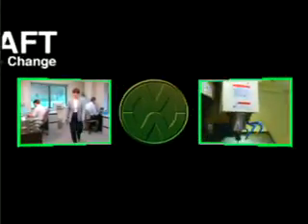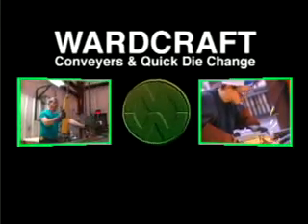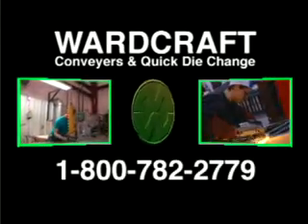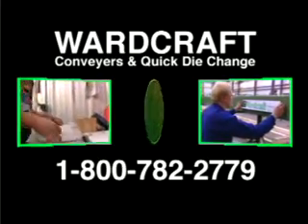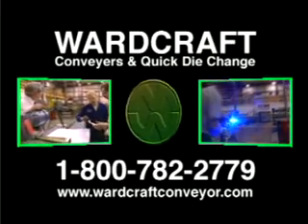The Wardcraft quick die change system — how much easier can it get? To maximize your press room efficiency, contact your local Wardcraft representative or call 1-800-782-2779 or catch us on the web. We'll see you next time.